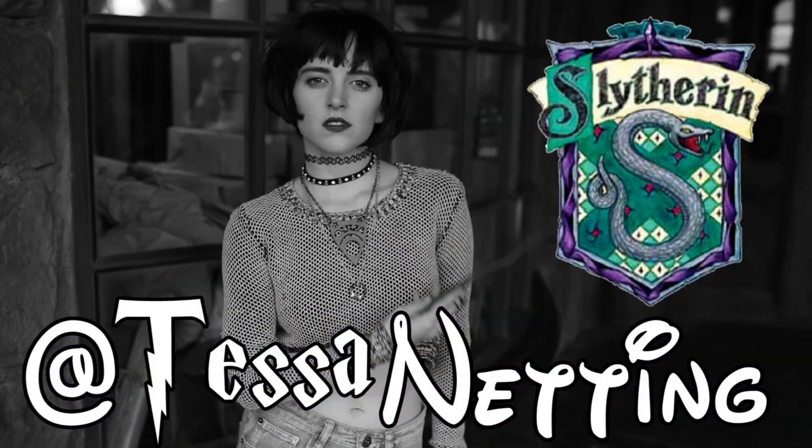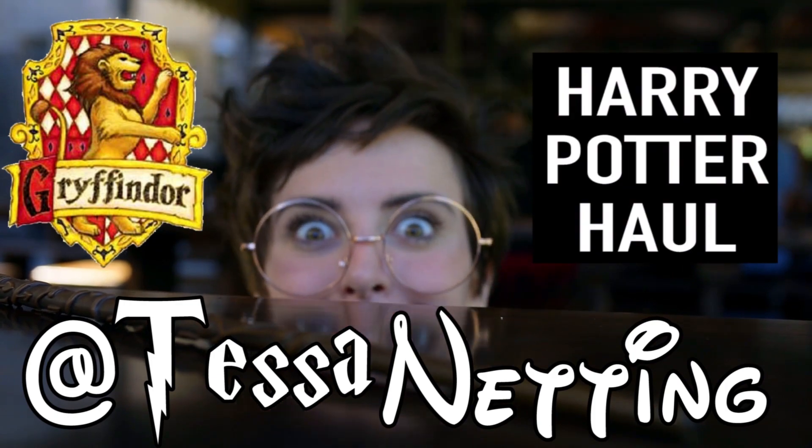Are you coming to get me? I like being evil, it's so fun! I'm Harry, Harry Potter.